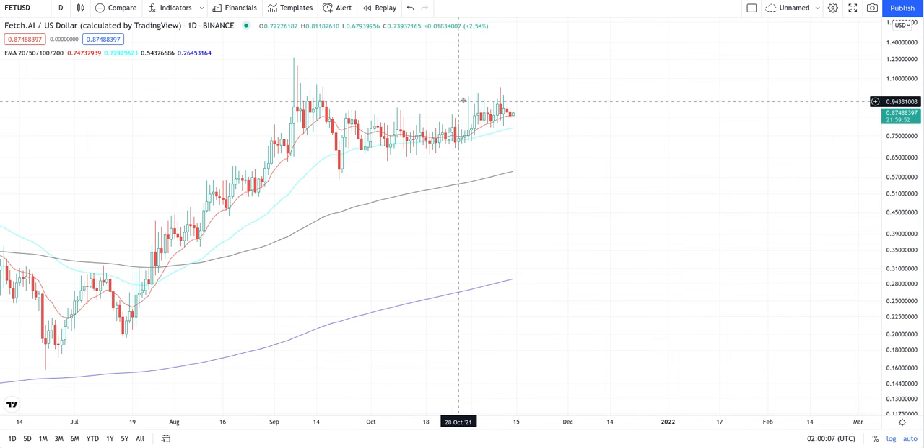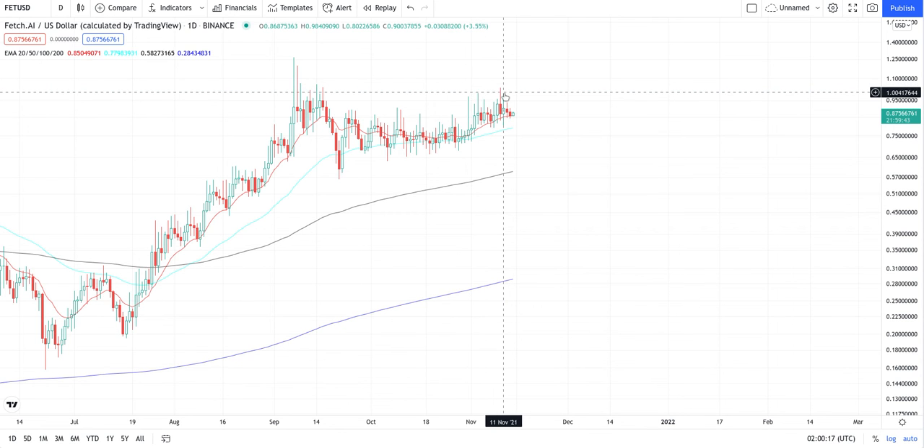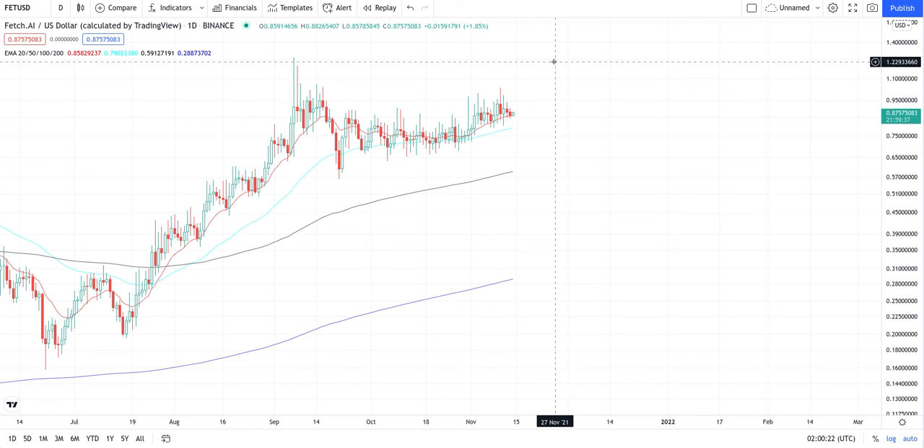So we're going to eventually come back up here and test this spike, this level right here — the dollar level. Basically come test this one more time. And then after that, we'll get a smaller retracement around here and use this as support. Then we'll break through and we'll go to this next line up here, which is all-time highs at $1.25. And we'll repeat the process.